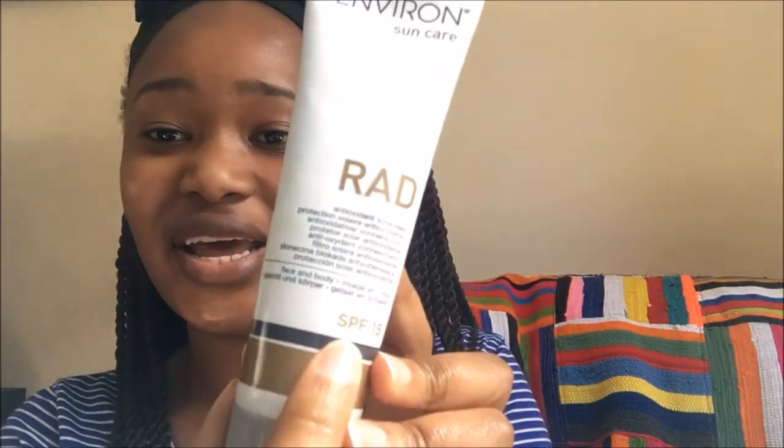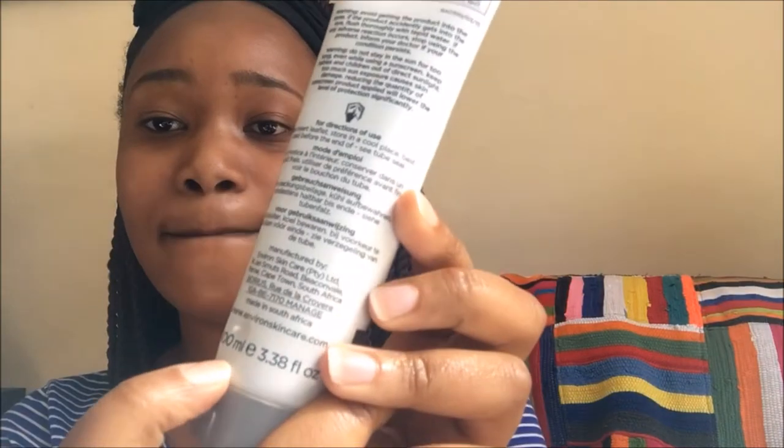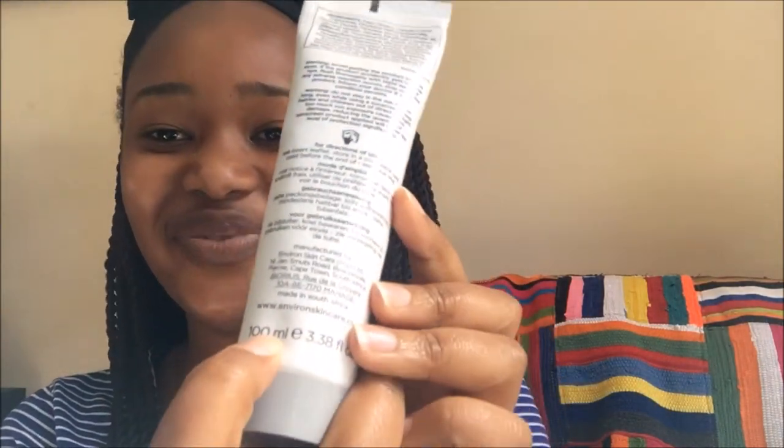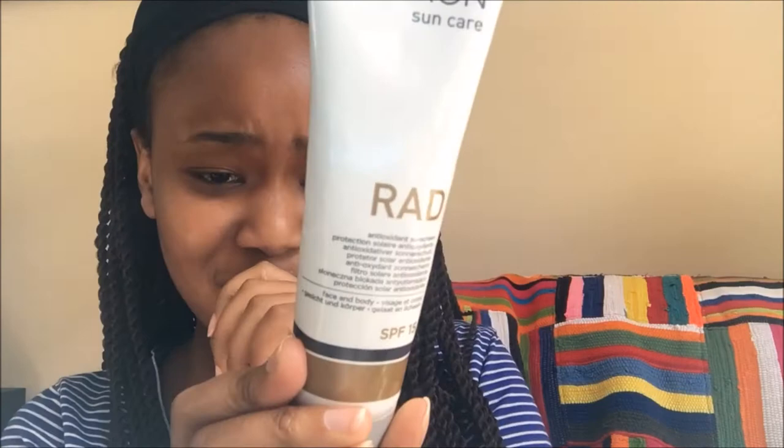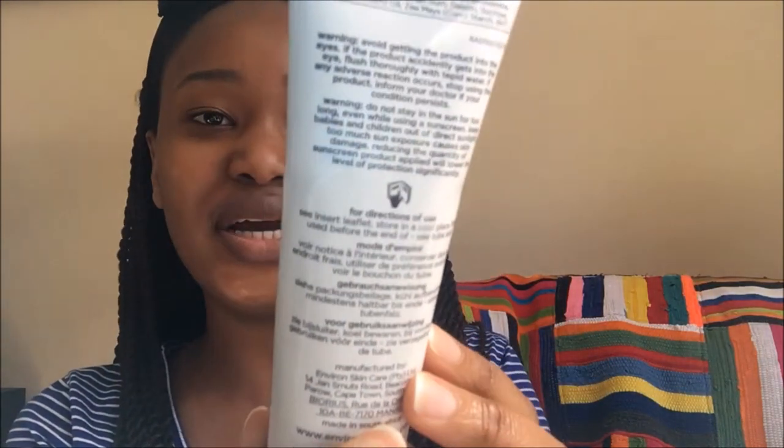This is the RAD — RAD Antioxidant Sunscreen — which has an SPF of 15. This is a 100 ml tub, or 3.3 fluid ounces, worth of product.